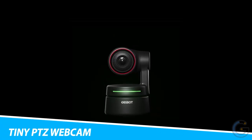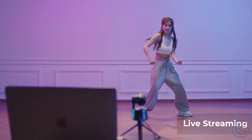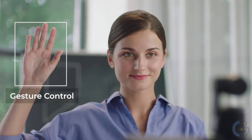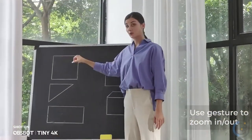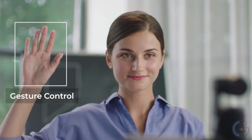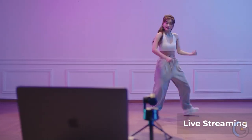OBSBot Tiny PTZ Webcam. The OBSBot Tiny is a video conference camera that uses deep learning neural network computing to achieve AI tracking, auto framing, and gesture control. Streaming webcams use a two-axis gimbal to reduce blur during shooting. It moves within a range of plus or minus 150 degrees horizontally and plus or minus 45 degrees vertically, following objects at a speed of 120 degrees per second. The companion PC software allows basic control such as adjusting gimbal rotation, selecting or unlocking a target, zooming in or out, and setting preset positions.